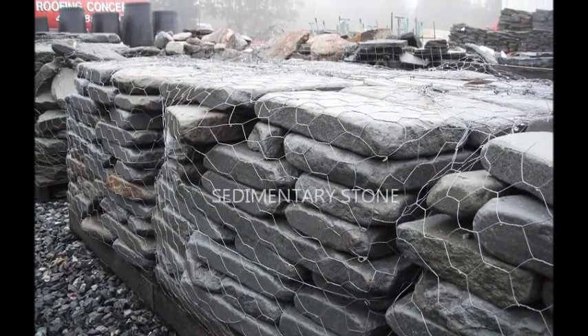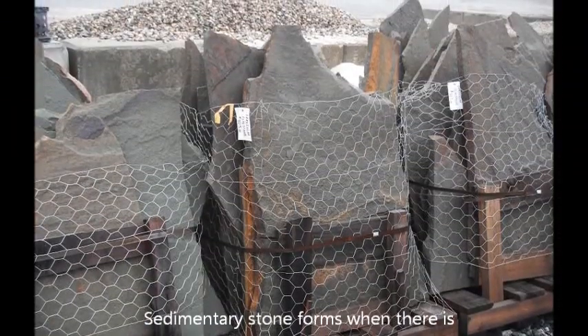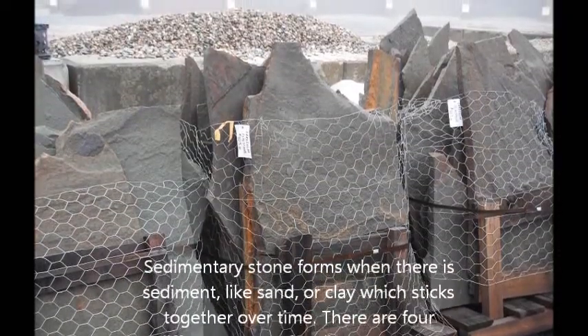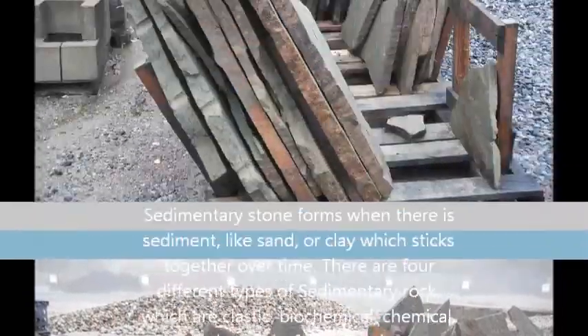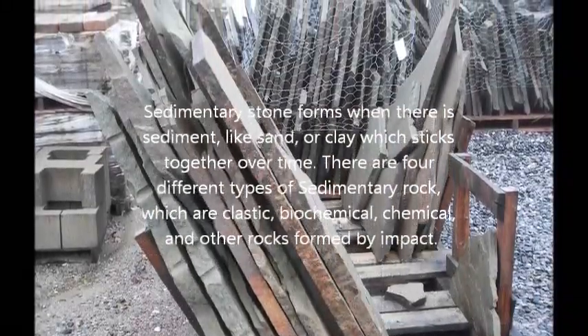Sedimentary stone. Sedimentary stone forms when there is sediment like clay or sand, which sticks together over time. There are four different types of sedimentary rock, which are clastic, biochemical, chemical, and other rocks formed by impact.